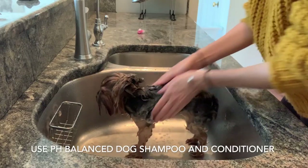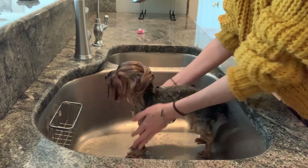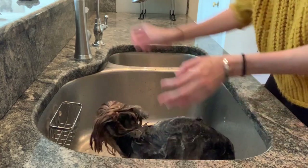So I very, very frequently do bathe my Yorkies, but one thing to remember is I use a special shampoo and conditioner which is pH balanced just for dogs.